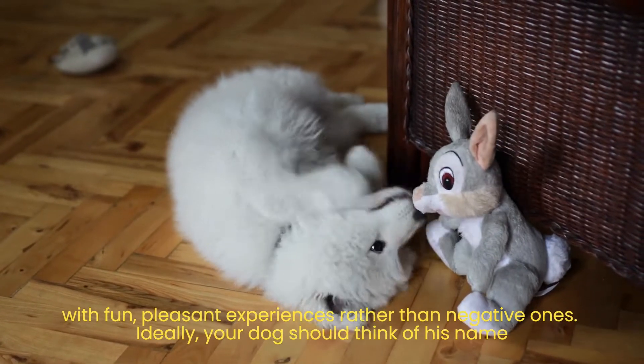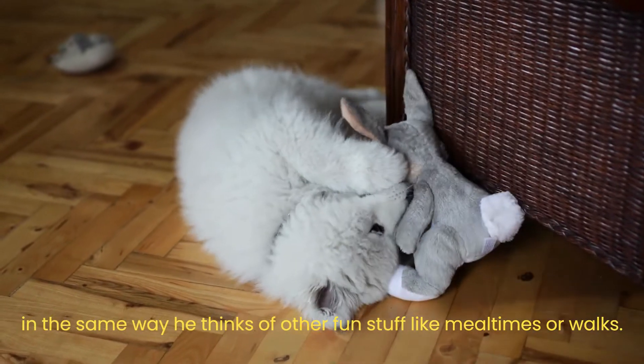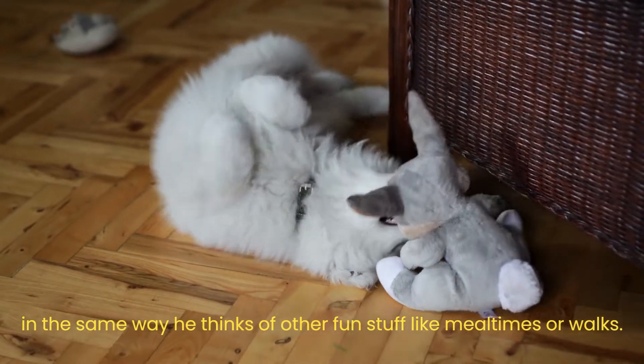Ideally, your dog should think of his name in the same way he thinks of other fun things like mealtimes or walks. Remember to associate it with fun, pleasant experiences rather than negative ones.